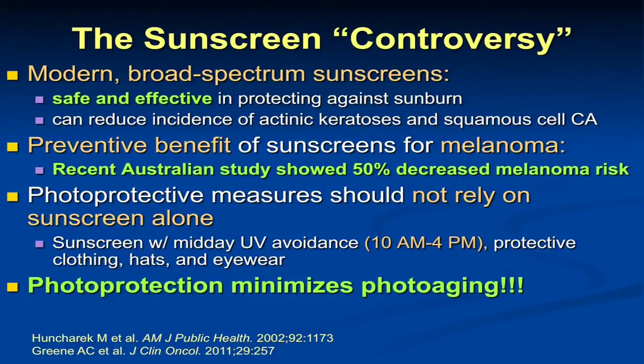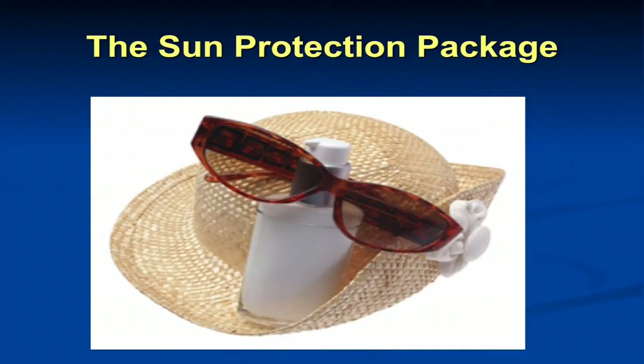There's very little controversy that sunscreens are safe and effective against sunburn and that they can reduce the incidence of actinic keratoses, precancers, as well as squamous cell carcinoma. We now have evidence from the large Australian study that they can reduce melanoma risk. But we do recommend that individuals don't just rely on sunscreen — avoid the sun in midday peak hours, use protective hats, clothing, and eyewear. For eyewear, there's apparently a new plastic polymer called Trivex that's supposed to be superior in blocking UV rays. We can see cataract formation, and there are melanomas in the retina and conjunctiva that may be more sun-related, so protective eyewear is important.